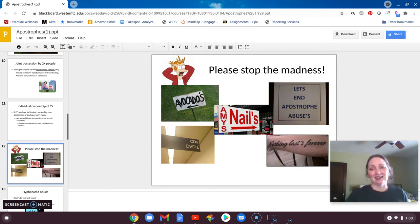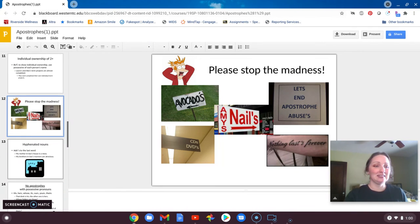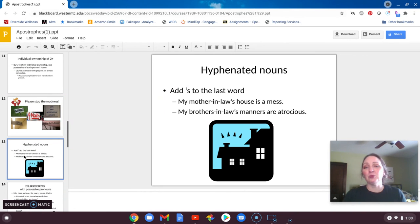Again, there are lots more examples, and oftentimes they're not consistent. When you have hyphenated nouns like 'mother-in-law' or 'brother-in-law,' the apostrophe always goes at the end of that — 'my mother-in-law's house' — rather than 'mother's-in-law.'